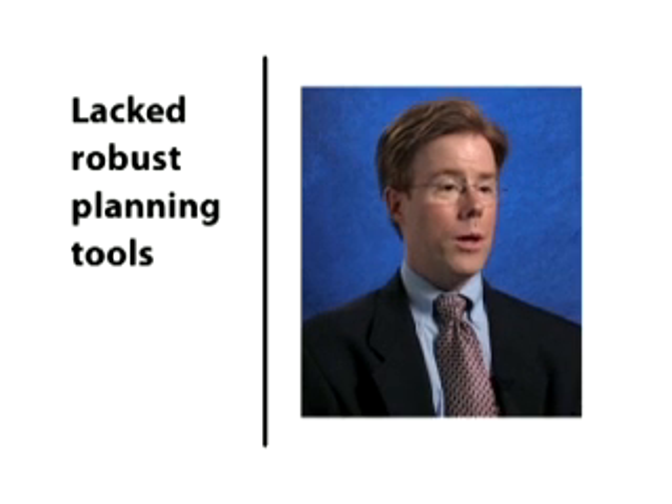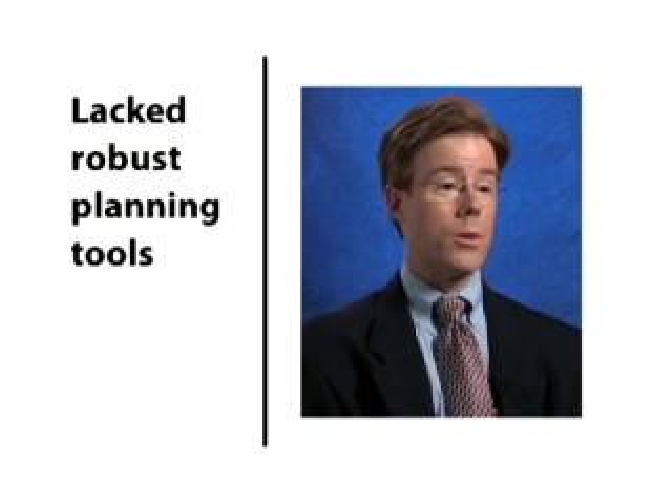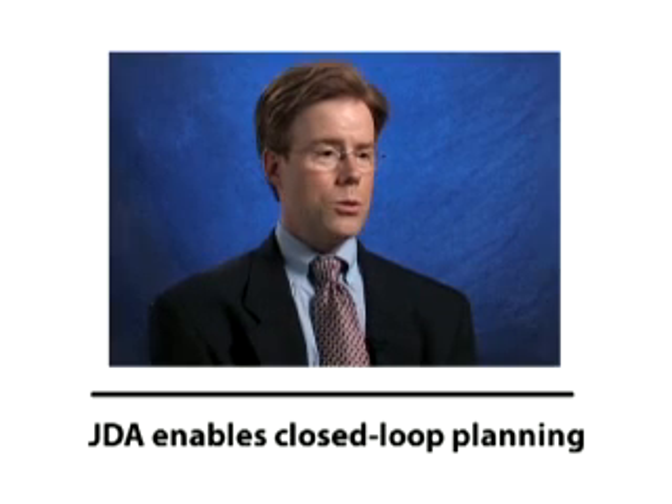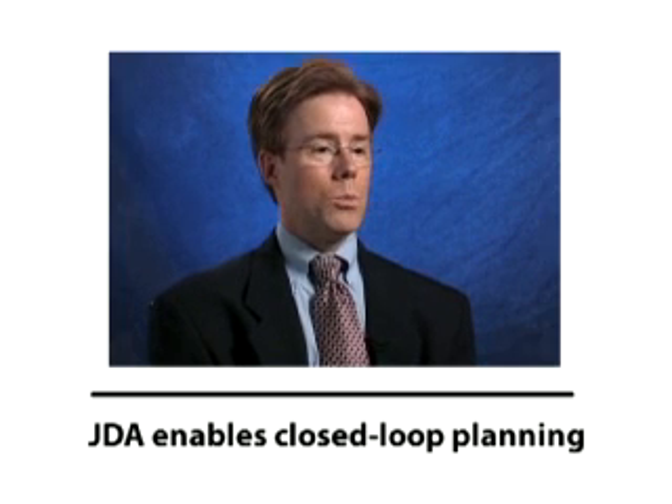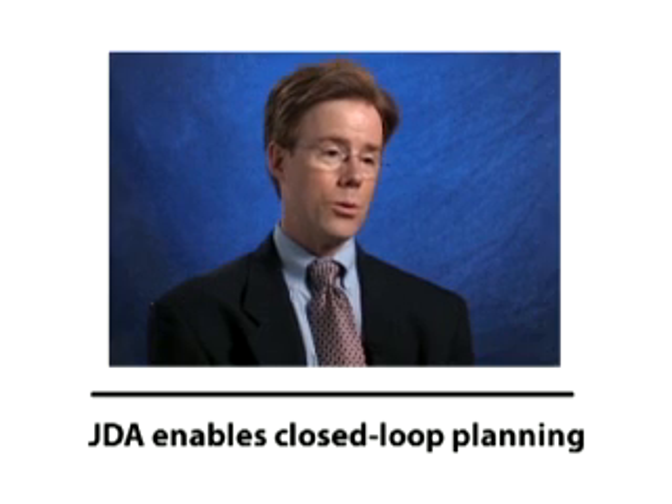Replanning the business was very difficult, and redoing it comprehensively across the company took a major, major effort. The solutions support the closed loop planning process by really starting with the forecast — one version of the truth.